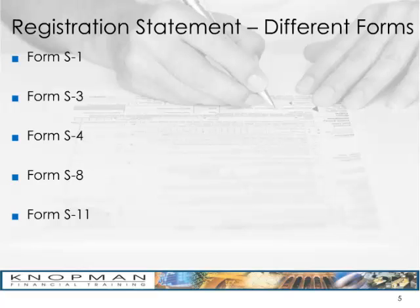An S3 is a Short Form Registration Statement, generally used for what's called a follow-on offering — that's for an existing public company looking to raise additional capital, so it's post-IPO. An S4 is for what's called an Exchange Offer, such as an M&A deal or some type of refinancing activity. An S8 is for securities issued to employee benefit plans. An S11 is for REITs — Real Estate Investment Trusts.